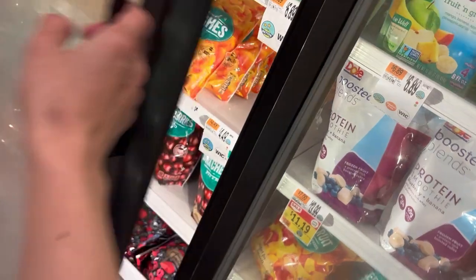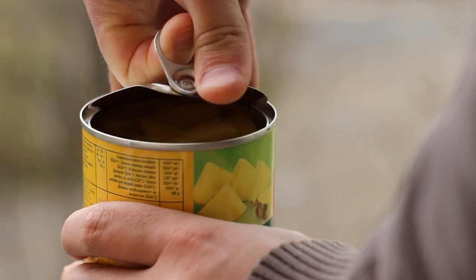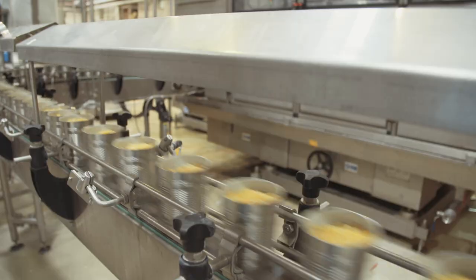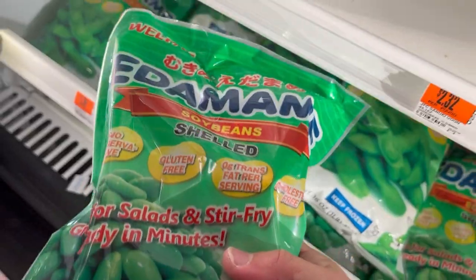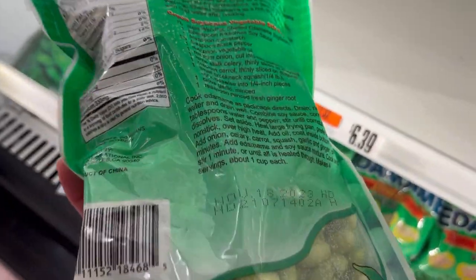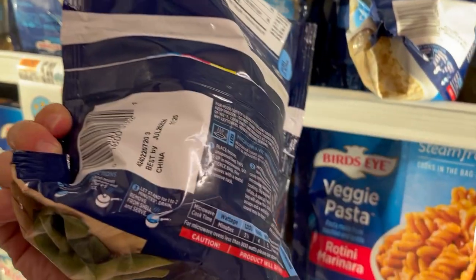Now moving on to the frozen fruits — these strawberries are packaged in the U.S. but are sourced from Mexico. Between the canned and frozen fruits, almost all of it is imported from overseas; I hardly noticed any that were a product of the U.S. These frozen edamame are a product of China. The frozen peas were from Mexico, and more frozen edamame from China.